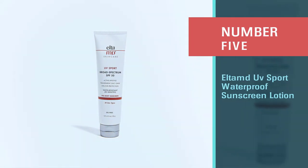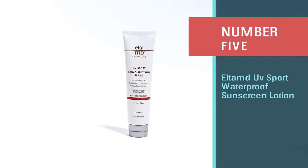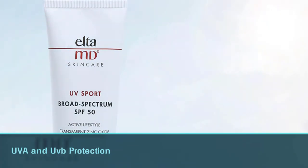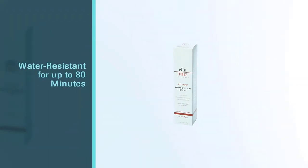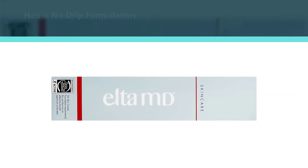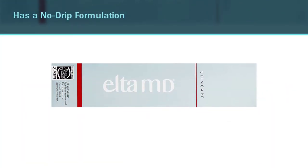Number five: EltaMD UV Sport Waterproof Sunscreen Lotion. EltaMD UV Sport sunscreen provides broad spectrum UVA and UVB protection with an SPF of 50. This is a zinc-based sunscreen that is water resistant for up to 80 minutes, with a no-drip formulation that stands up to sweat and swimming. The oil-free formula is easy to apply even on wet skin and doesn't leave any white cast, not even on very dark skin.